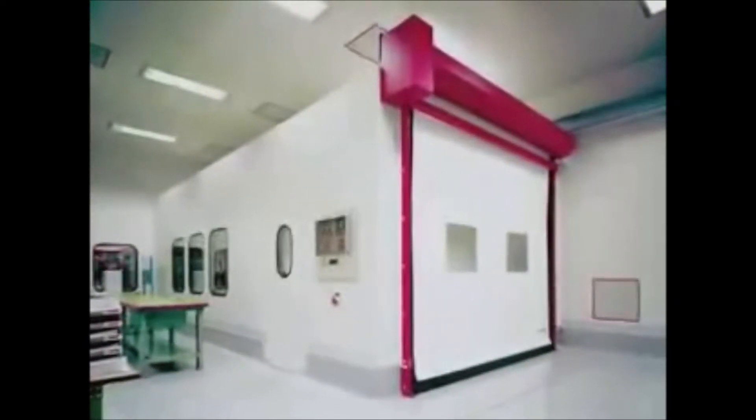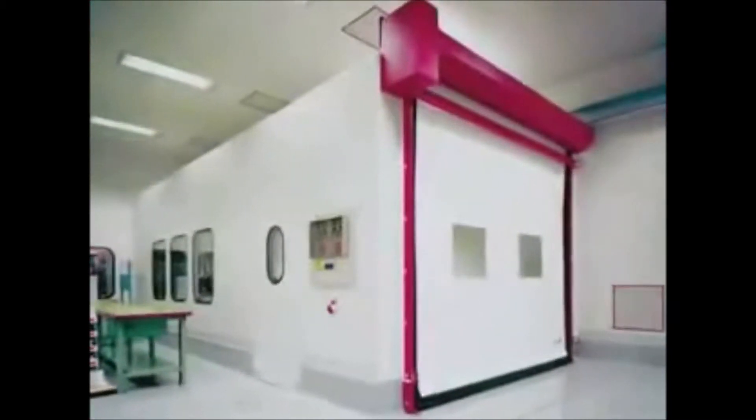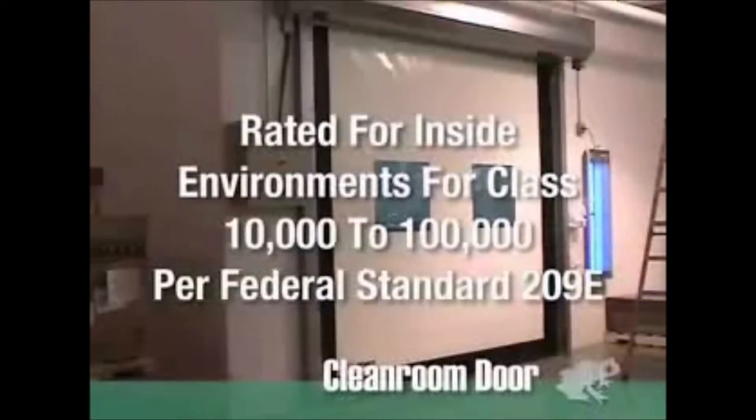Clean rooms are highly specialized areas that require an extreme level of integrity and cannot be compromised. That's why the Dyneco clean room door has been rated for inside environments for class 10,000 to 100,000 per the federal standard 209E.